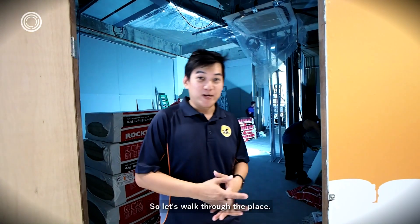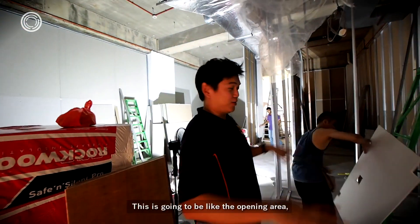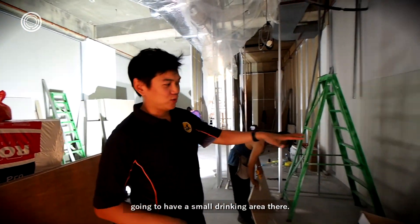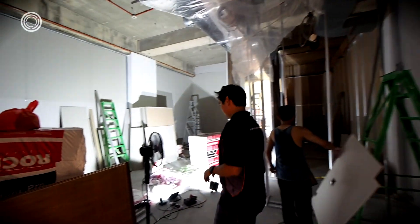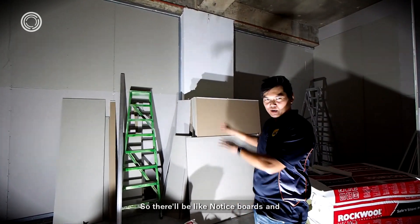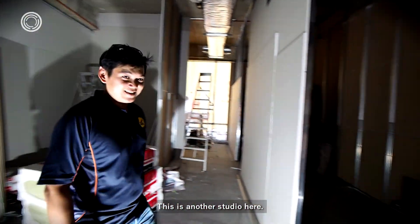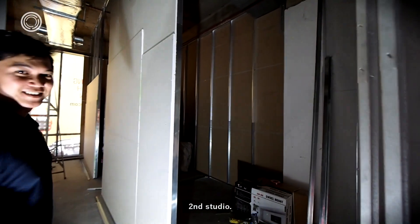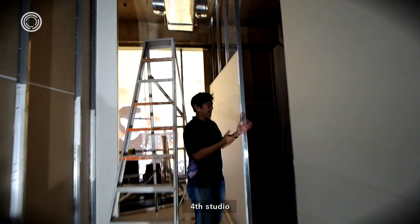Let's walk through the place. This is the entrance — this is going to be like the opening area. We're going to have a small little drinking area there. First studio — this is the student area, so there will be notice boards and all, where they take off their shoes. This is another studio here — second studio. This is our third studio. Fourth studio. And our office — our new office.